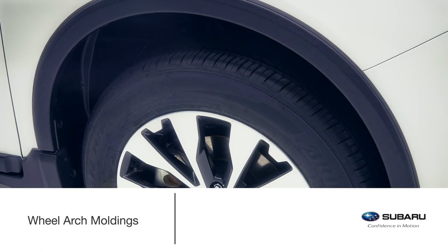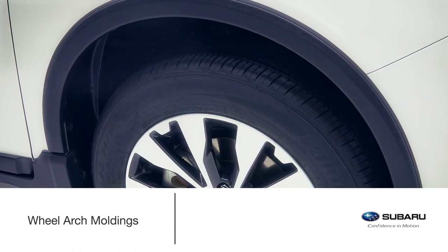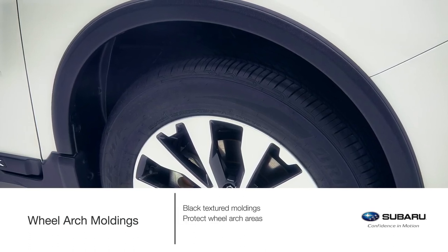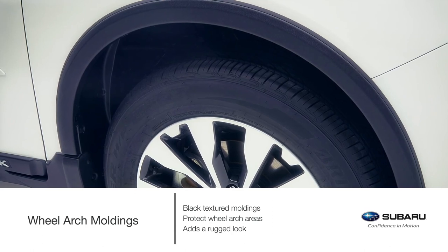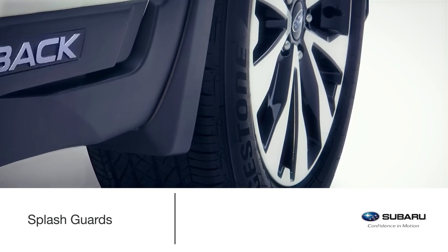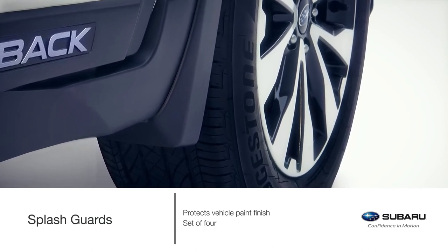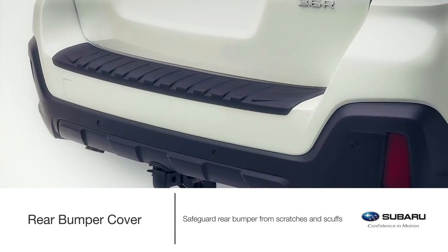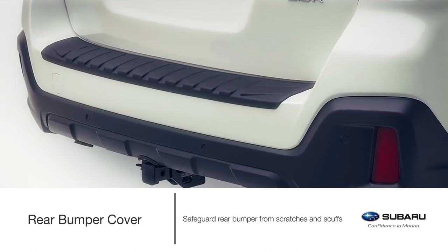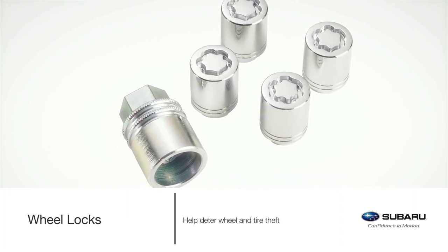As you travel from one journey to the next, rocky roads and the grit and grime of the outdoors can take its toll. Help keep the wheel arch areas looking showroom fresh with Genuine Subaru wheel arch moldings. The black textured moldings offer protection for the wheel arch areas while adding a rugged look. Pair the wheel arch moldings with the accessory splash guards. Genuine Subaru splash guards do a great job shielding the paint finish from stones and road grime, and come as a set of four. Help safeguard the upper surface of the painted bumper from scratches and scuffs when loading or unloading gear with the rear bumper cover. Genuine Subaru wheel locks provide security and help to deter theft of wheels and tires while blending with the appearance of your Outback.